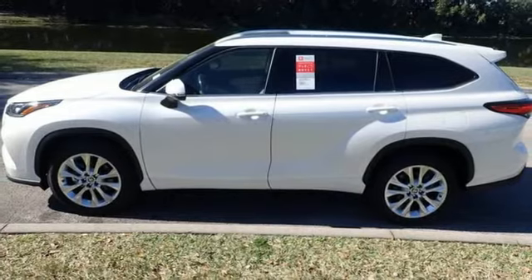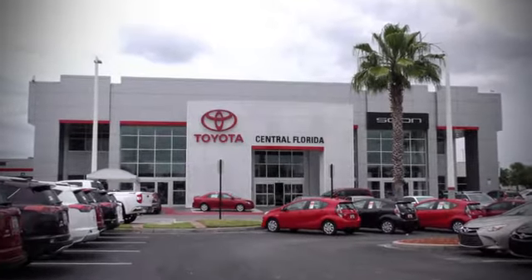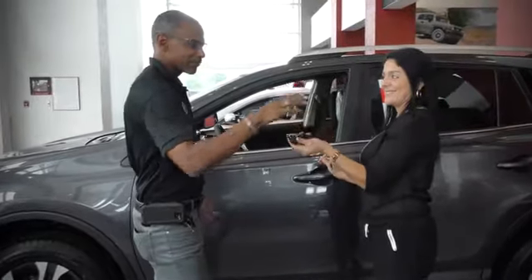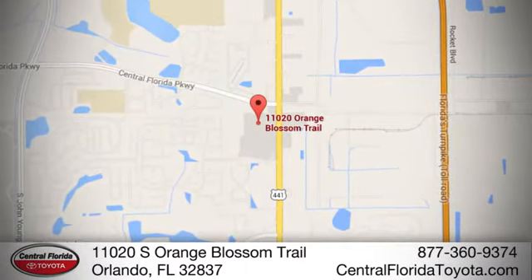Stop in for a test drive and make it yours today. Go, go, go to Central Florida Toyota. We're one of Orlando's most trusted Toyota dealerships. Hablemos Español. We're located at 11020 South Orange Blossom Trail.